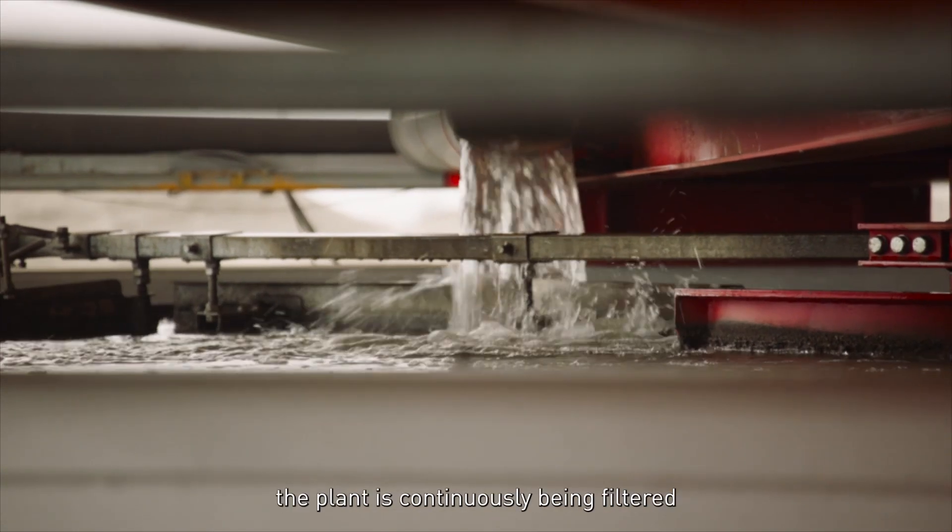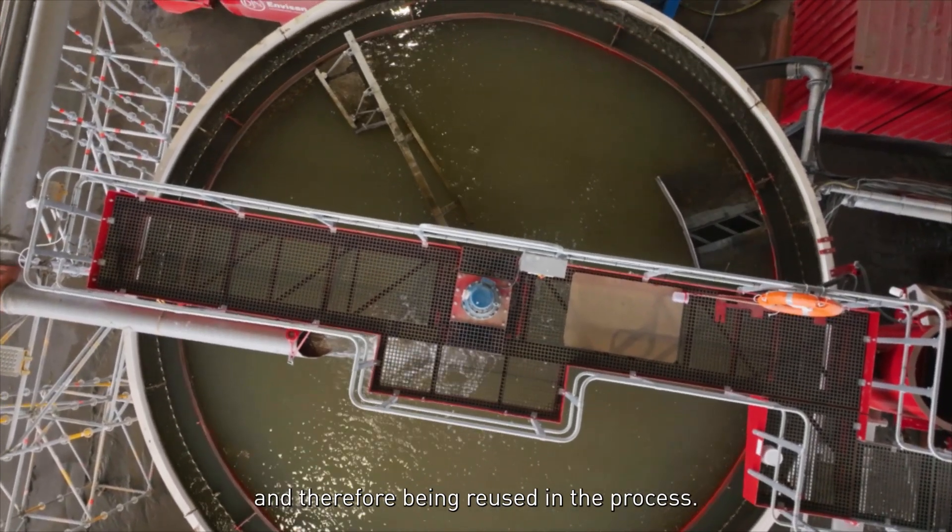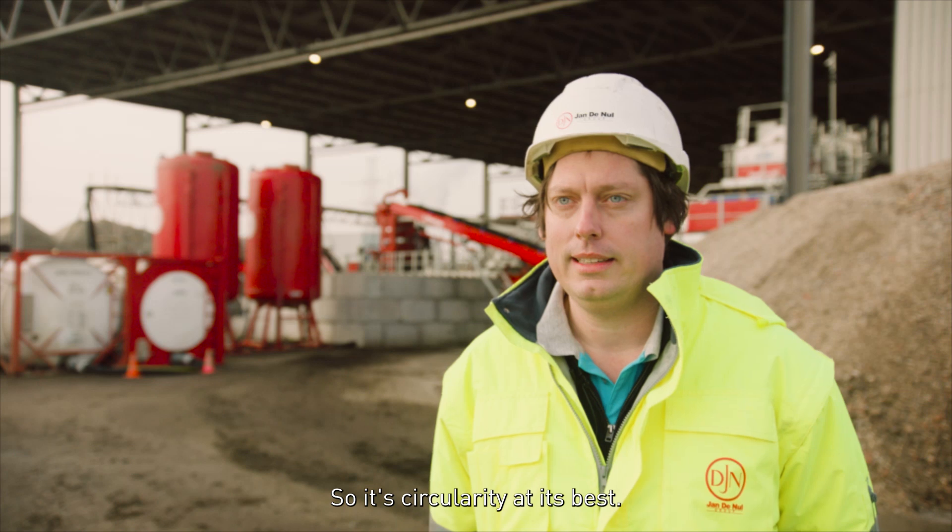The water that is used in the plant is continuously being filtered and therefore reused in the process. It's circularity at its best.